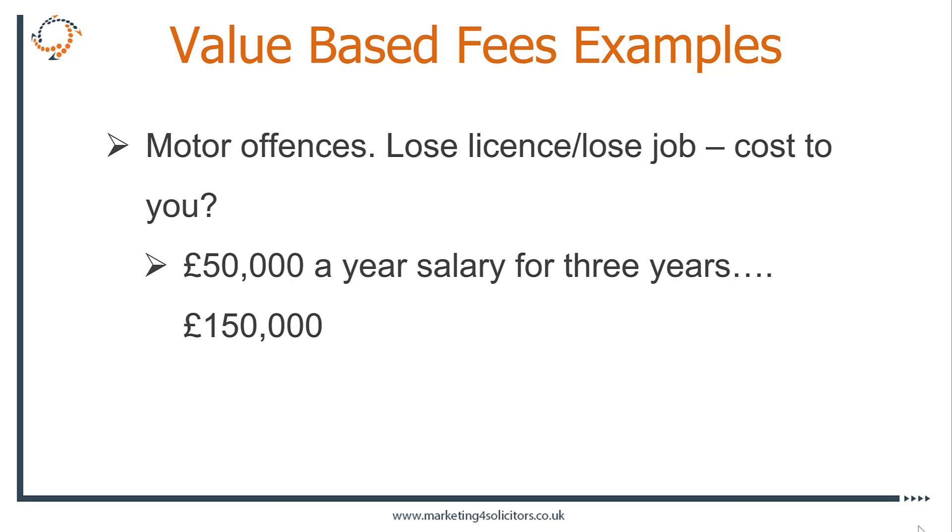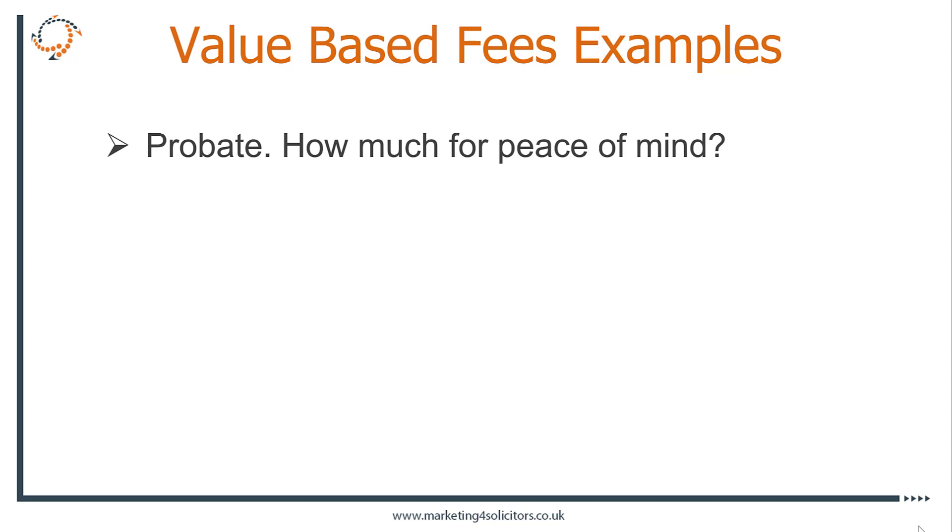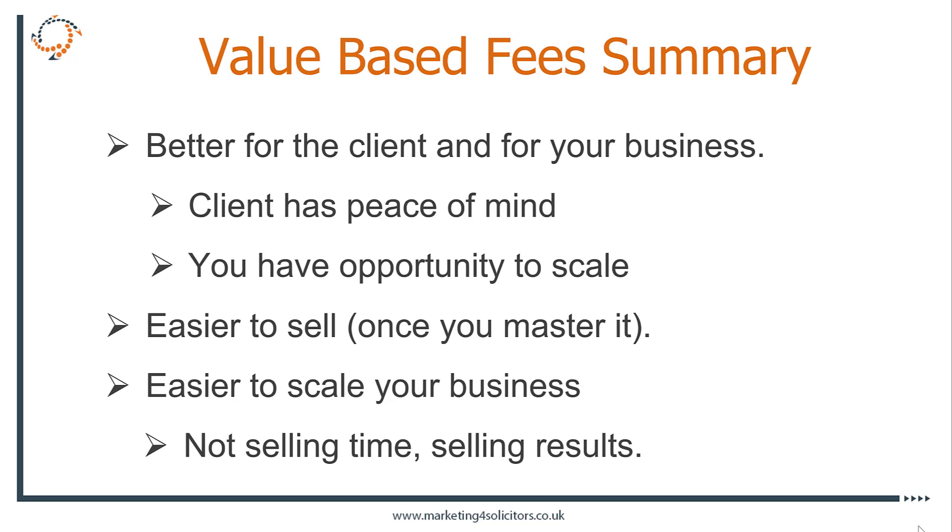The key thing is you've got to have value — it's got to be value for the client and for you — but you need to make the client go through the process of realising how much it'll cost them if they do lose their licence. Finally, probate: if someone's just lost someone, say: 'If you'd like us to take care of everything, ensure you don't have any issues with probate, get the estate settled as quickly as possible — what's that worth to you?' In all of these cases, you have to get the client to work out what the value is to them.